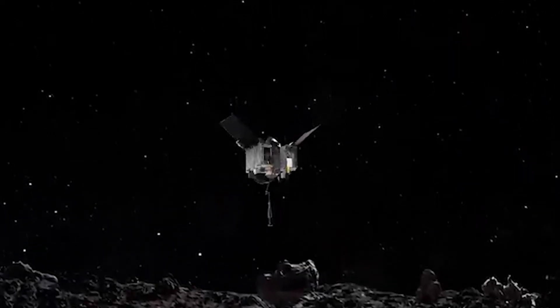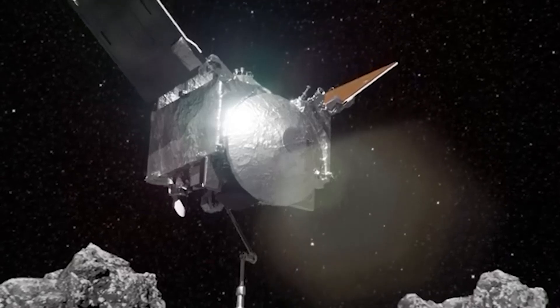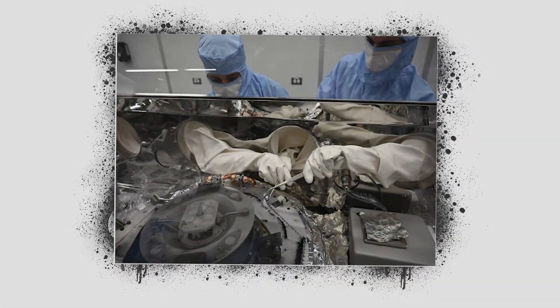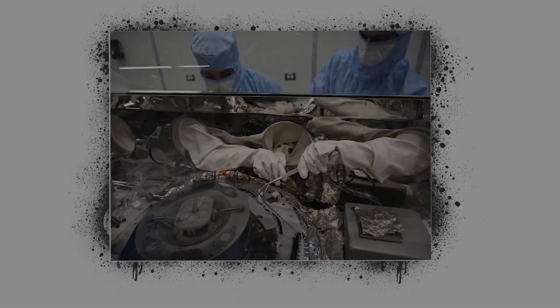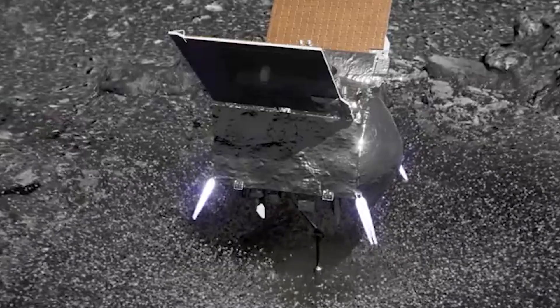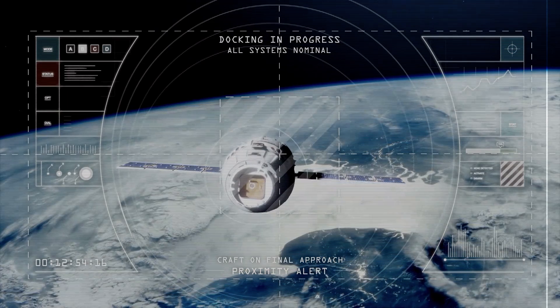The sample collecting event on October 20th, 2020, was the most exciting part of the OSIRIS-REx mission. The sample was taken by the spacecraft using its touch-and-go sample acquisition mechanism, TAGSAM, which made a fleeting surface contact. The robotic arm, known as TAGSAM, is affixed to the main body of the spacecraft and is responsible for gathering an asteroid sample and transferring it to the Earth Return Vehicle.